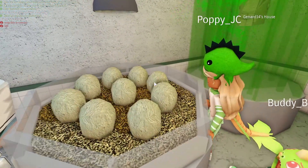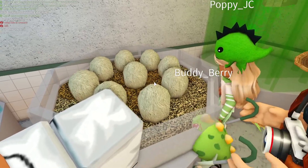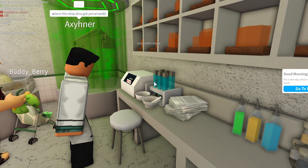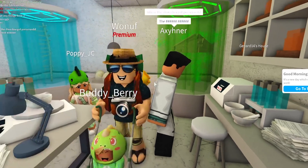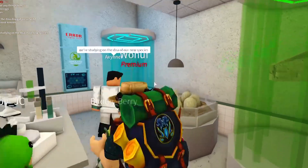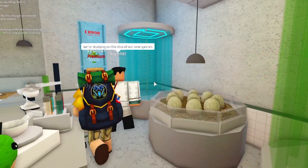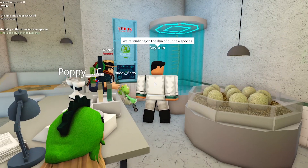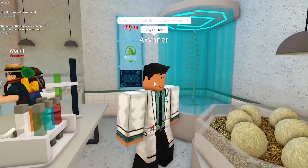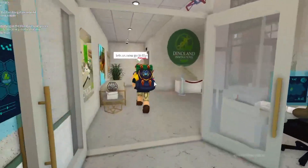I'm Dr. Boo, the lab scientist! We have things here like dino eggs. Quick, Poppy, take one! Baby dinosaurs! This is where the dino DNA got preserved. Very scientific — we're studying the DNA of our new species. A new species? If it's a T-rex, I'm getting out of here! No, they already have T-rexes. Enjoy the tour — it's a secret!